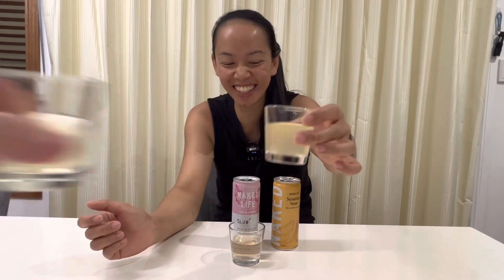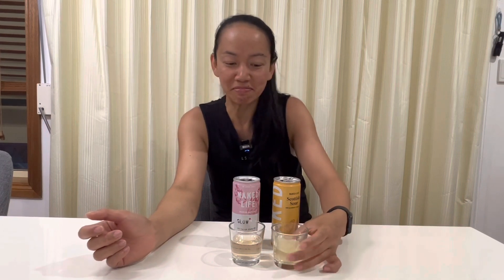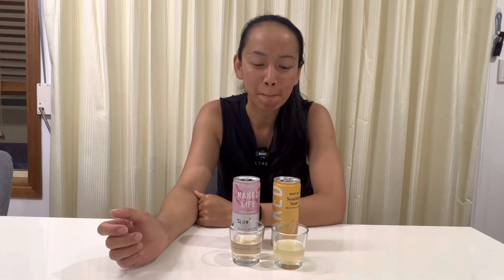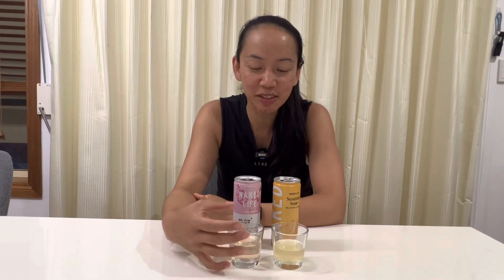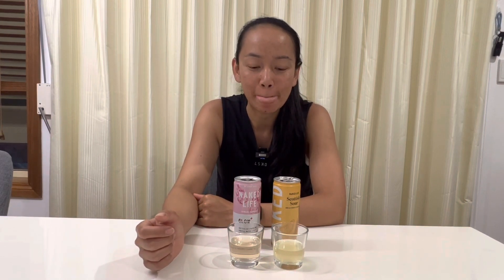Cheers! Cheers. [tastes] Yuck. Not a drink for you? I don't know what normal Scottish Sour tastes like, but I don't like that. I think it's usually got whiskey and lemon type things in it. Definitely very lemony. It's a man's drink.